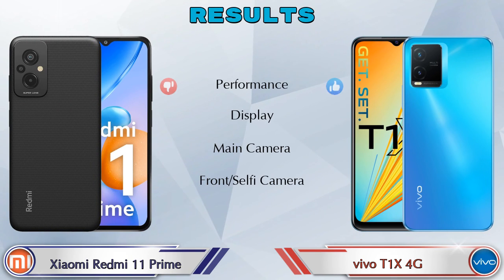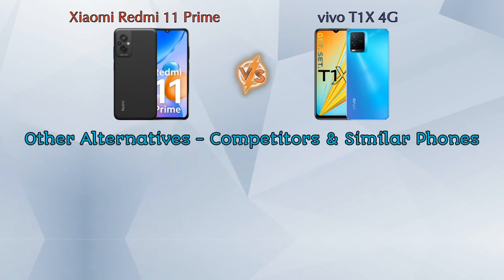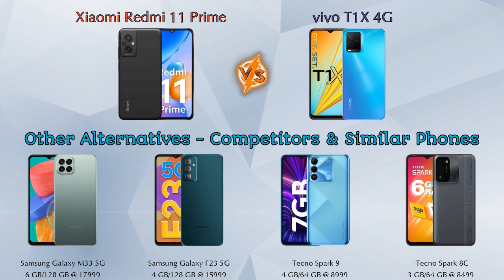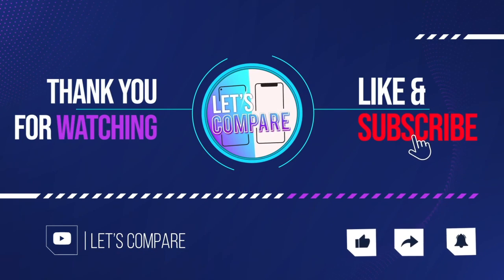Finally, talking about results: in performance, T1 XX 4G is ahead; in display, both phones are the same; in main camera, T1 XX 4G is ahead; in front selfie camera, both phones are the same. Other competitors at the same price include Samsung Galaxy M33 5G, Samsung Galaxy F23 5G, Tecno Spark 9, and Tecno Spark 8C. Details about all competitor phones are available in the description. If you like our video, please like and subscribe. Thanks for watching.